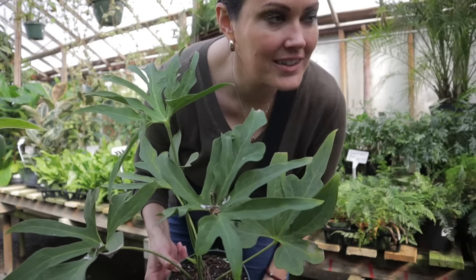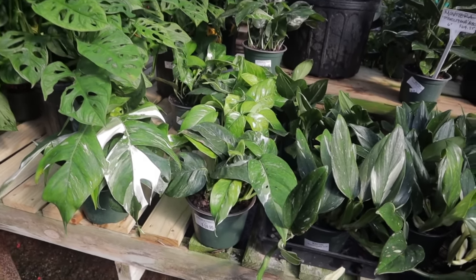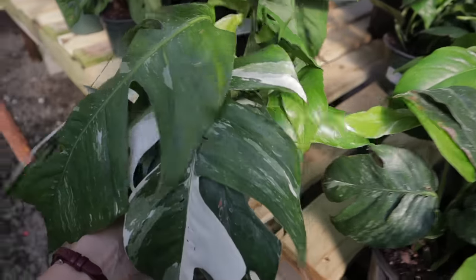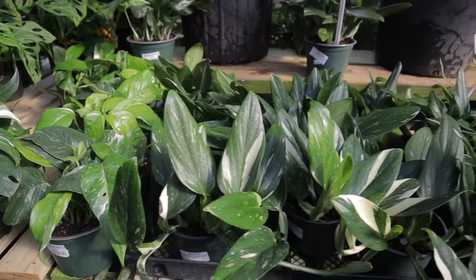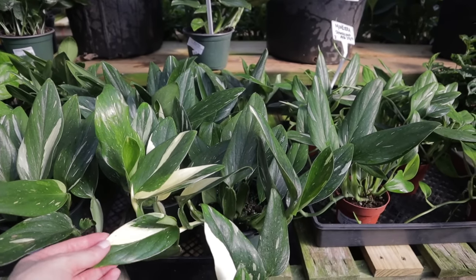There are so many great plants here. I almost completely missed these, but they have epipremnum albo — look how massive the leaves are, definitely fully mature. They have quite a few of those for $59. And then they have the standleyana albos here for $64. Tell me that wasn't insane — the plants that they had there.